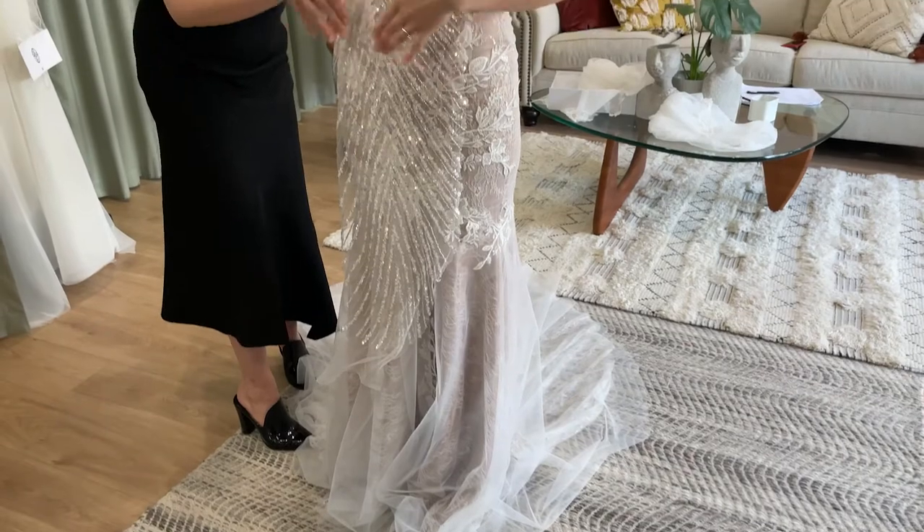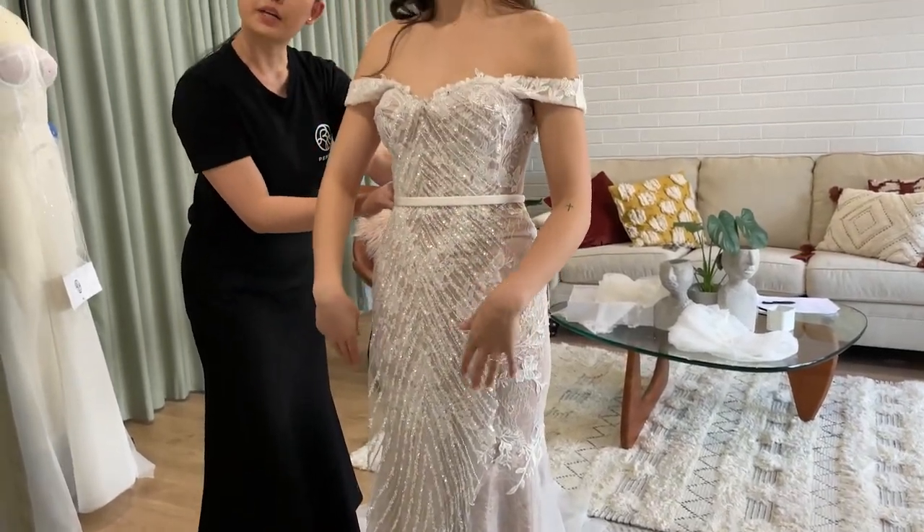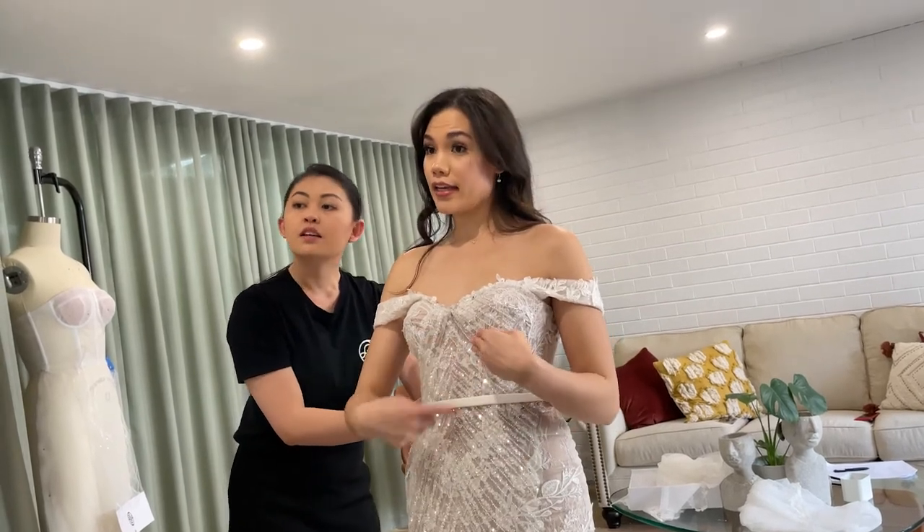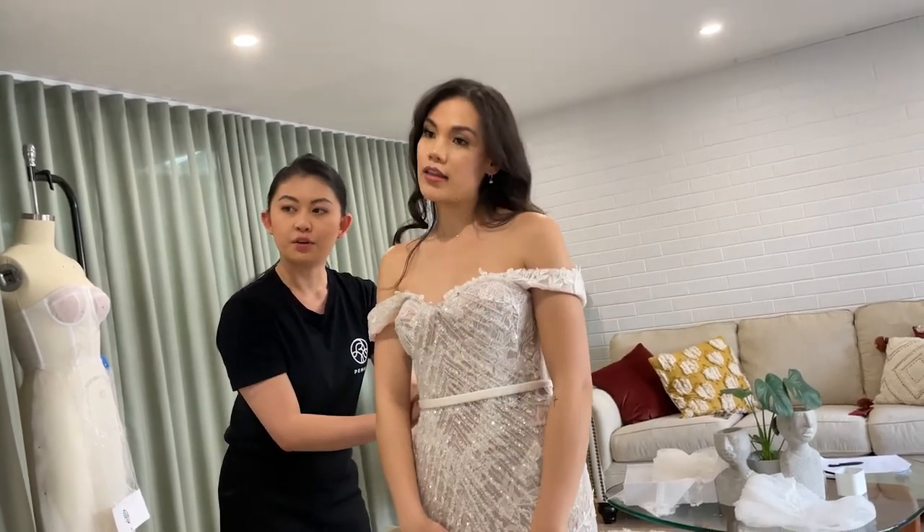Then we go into looking at fabric options if we haven't already spoken about it. We have three foundation fabrics available: jewel, duchess satin, and crepe. Then we can look at adding lace or any embroidered textures that you want on top. You don't have to of course — we can just stick to the plain fabric of crepe or duchess satin.